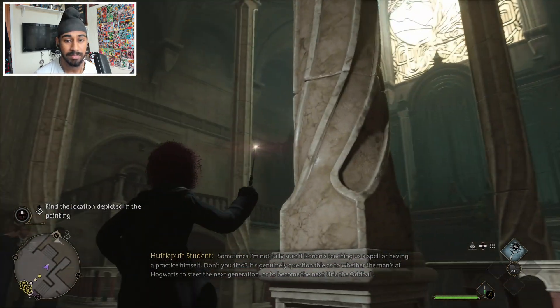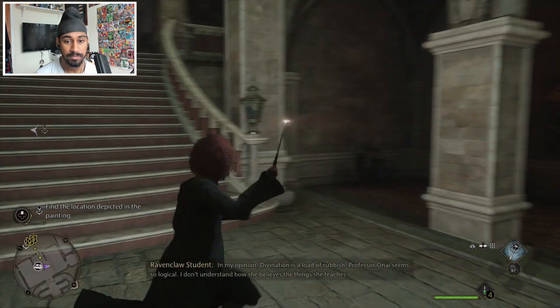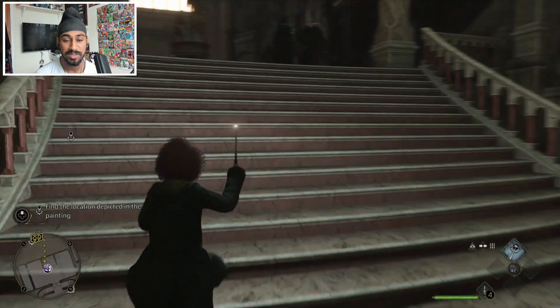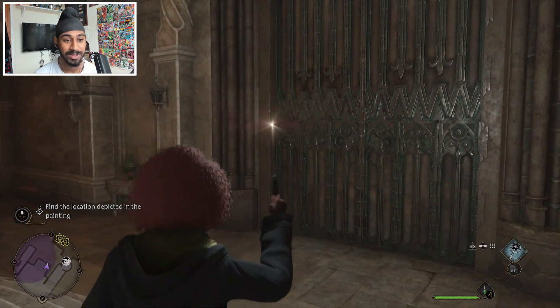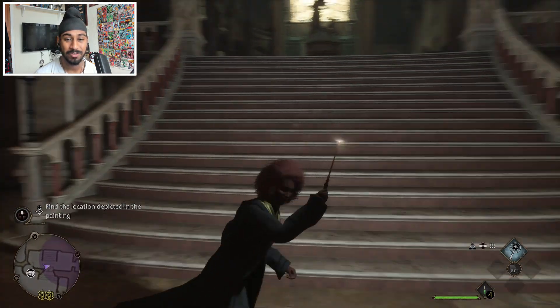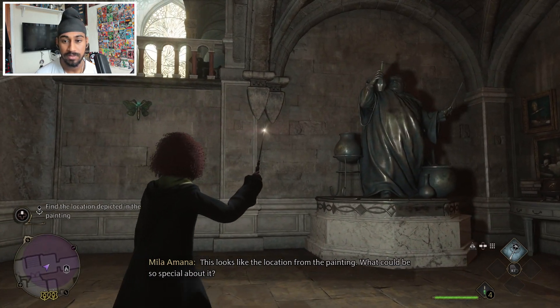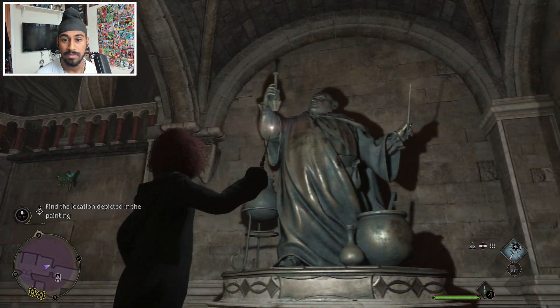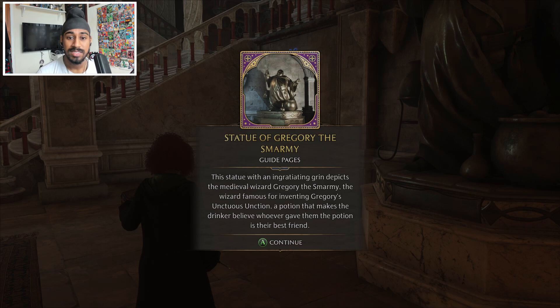There's a pillar in the background - there are these pillars. It's either on this side or that side. No statue on this side, it must be on the other side. Must look like a proper mad person running around casting Lumos throughout the central hall. Ah, here it is! This looks like the location from the painting - what could be so special about it? Let's learn about it - statue of Gregory the Smarmy. This statue with an ingratiating grin depicts the medieval wizard Gregory the Smarmy, famous for inventing Gregory's ointment.